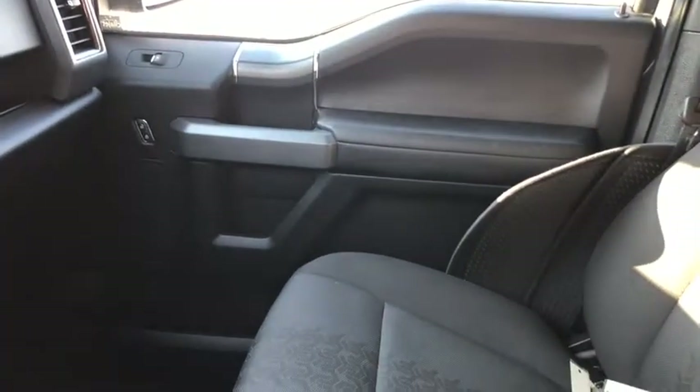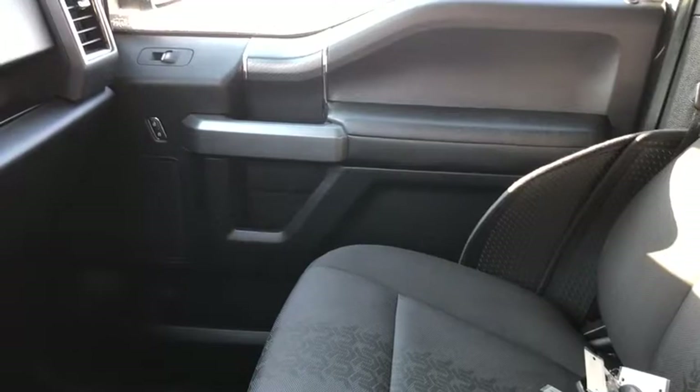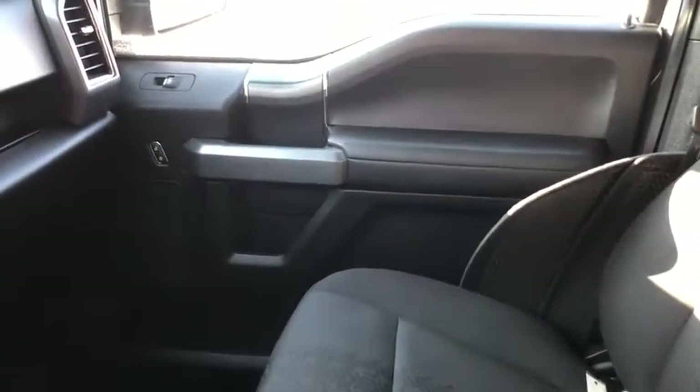Once again, if you have any questions about this F-150 please get in touch with us at waterlooford.com. My name is Lindsay and thank you for watching.